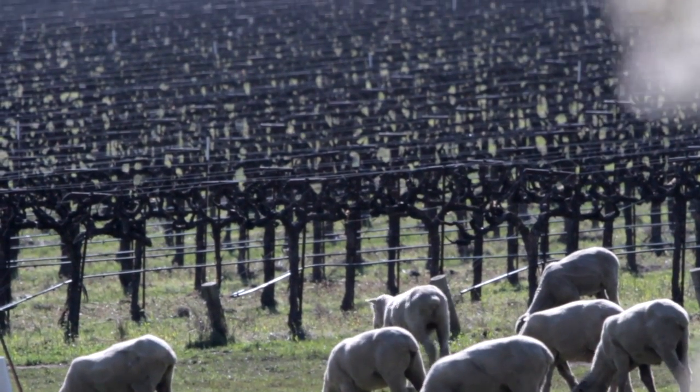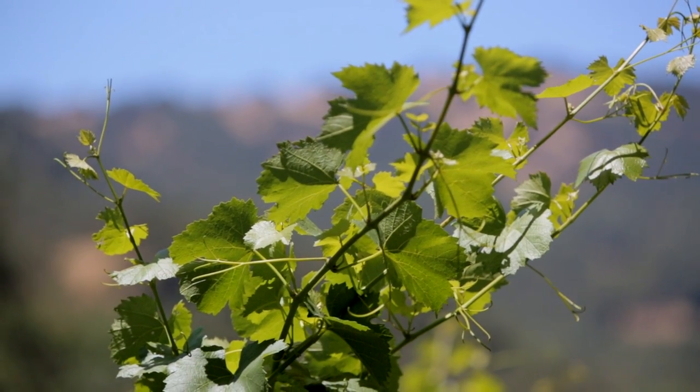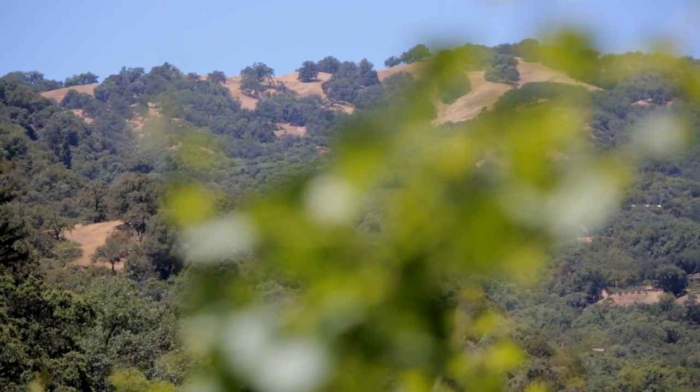Farming with biodiversity in mind is more of a systems approach to farming. It's looking at the whole farm and everything within it rather than just the crop. When you're looking at your farm, it's how do you connect with the exterior ecosystem around you.